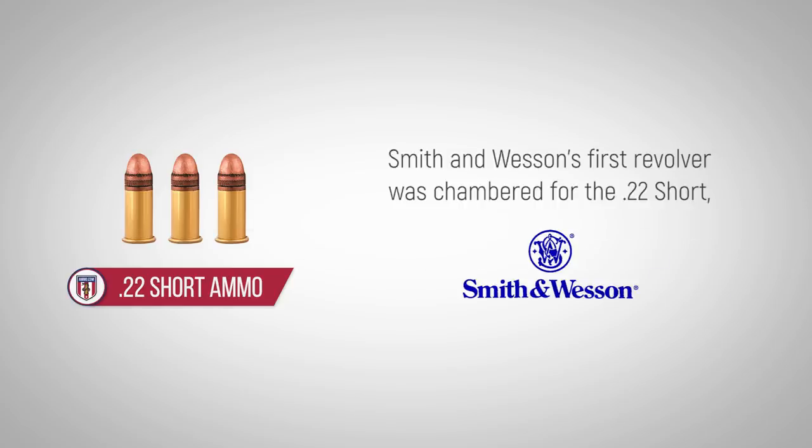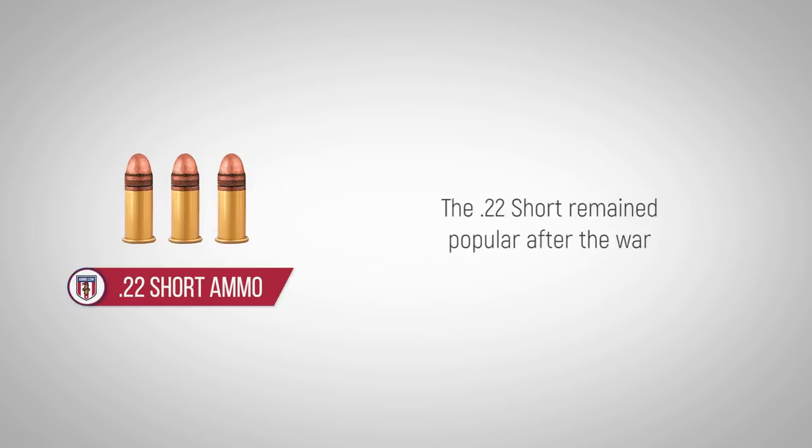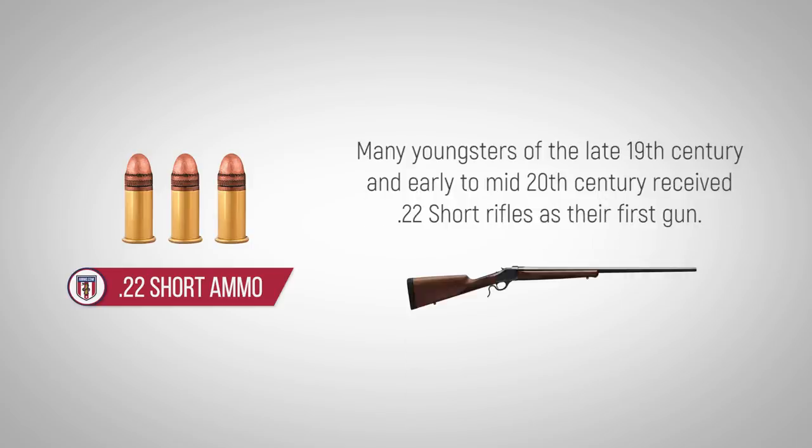Smith & Wesson's first revolver was chambered for the .22 Short, which was designed to be used as a self-defense cartridge — a popular use for soldiers in the Civil War. The .22 Short remained popular after the war and was chambered in a growing variety of rifles and small pistols. Many youngsters of the late 19th century and early into the mid-20th century received .22 Short rifles as their first gun.